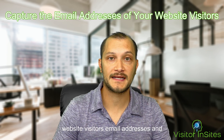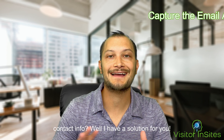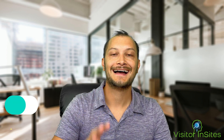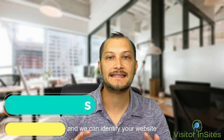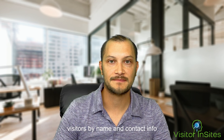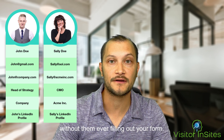Would you like to know your anonymous website visitors' email addresses and contact info? Well, I have a solution for you. Hi, I'm Mike Behrens, partner at Visitor Insights, and we can identify your website visitors by name and contact info without them ever filling out your form.